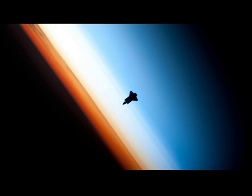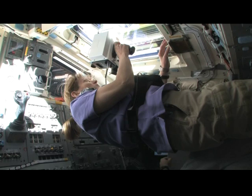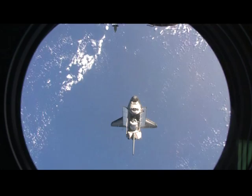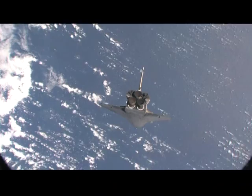Flight day three is rendezvous day — very exciting. We've got two spacecraft about 200 miles above the Earth going at five miles a second, and we've got to get them joined up in a polite manner. The whole crew's involved. Kay's using the handheld laser there. That's what the space station looks like as we see it out the window trying to get closer to it. On the space station, those are our crewmates who are going to take pictures. This is a backflip we do about 500 feet below the space station in order for them to photograph our tiles.